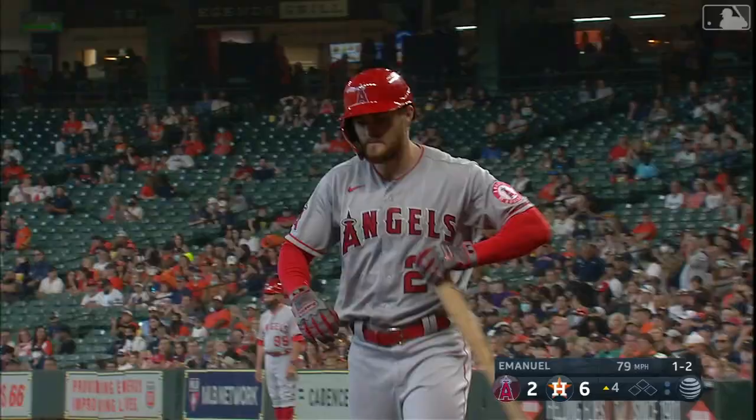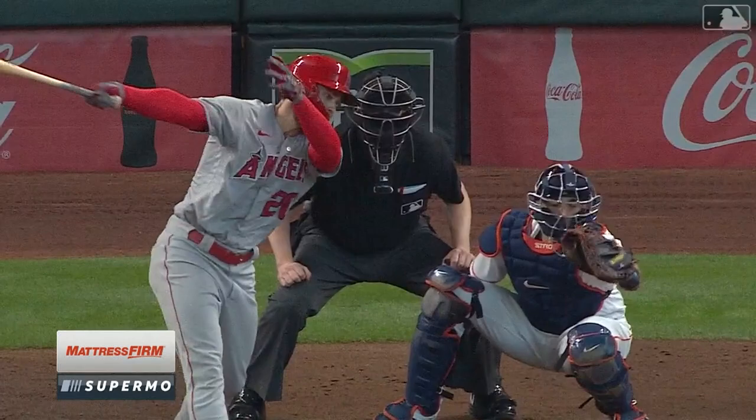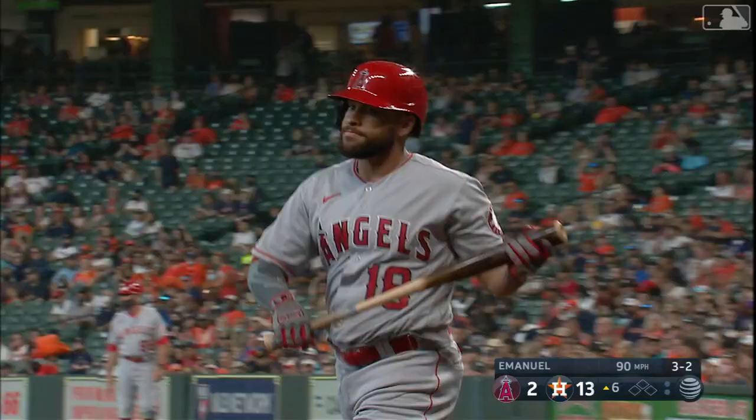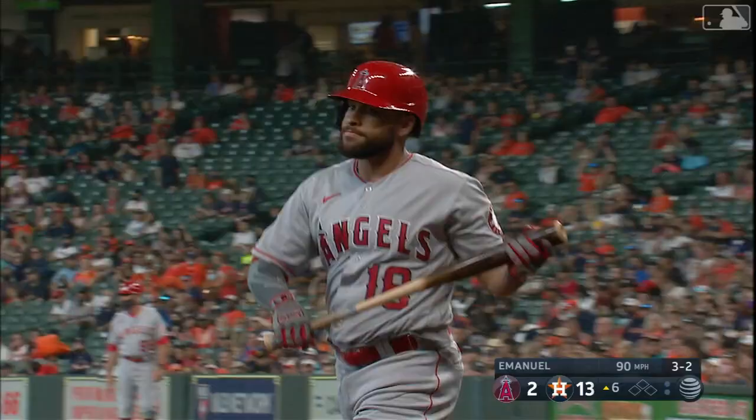Good slider for a swing and a miss. Ken Emanuel picks up his second career strikeout, gets the first out. 62 pitches in for Emanuel, and he picks up a strikeout getting the pinch hitter Rojas to start the sixth inning. Emanuel's been cruising.